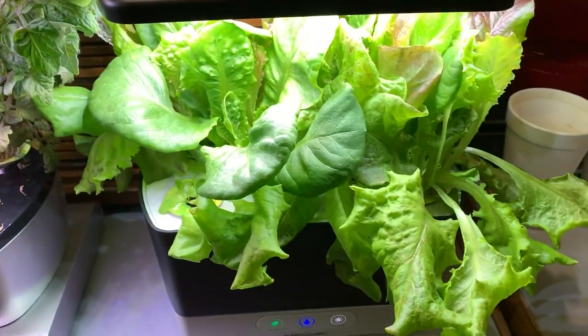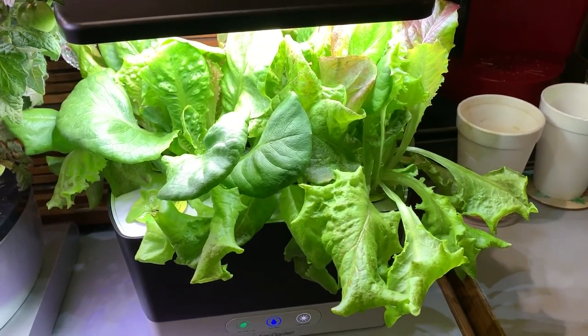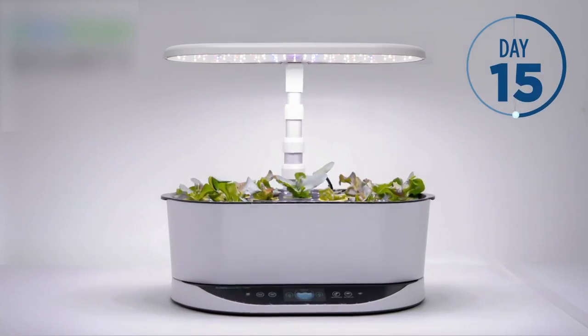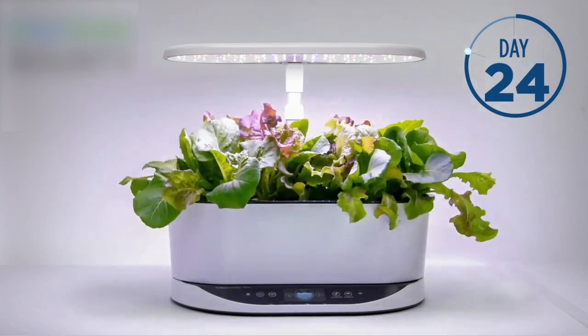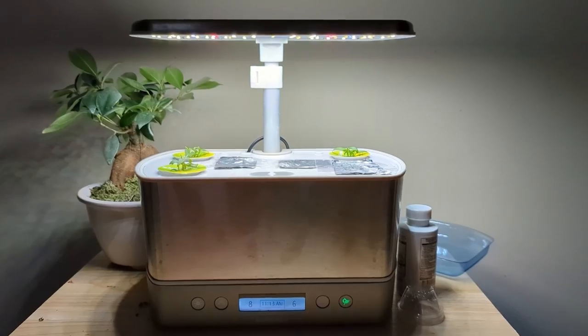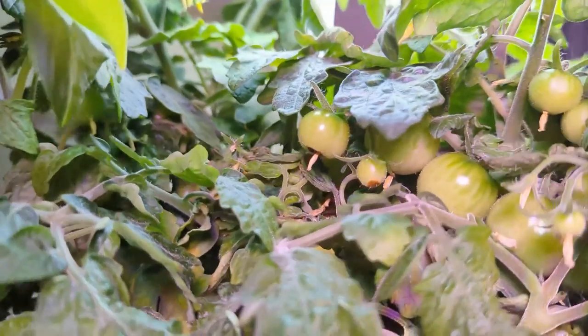It eliminates the need for soil, creating a mess-free growing environment by utilizing water-based hydroponics. This LED grow light is top-notch, delivering high-performance and full-spectrum lighting. The 20-watt LED system is meticulously designed to meet the specific needs of plants, maximizing photosynthesis and promoting rapid, natural growth, ultimately resulting in a bountiful harvest.